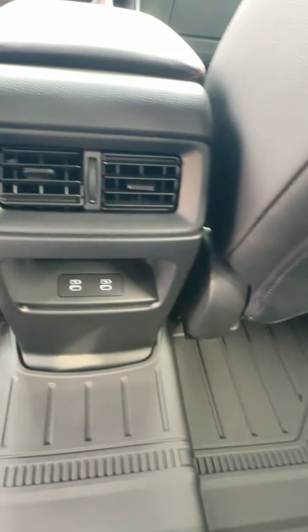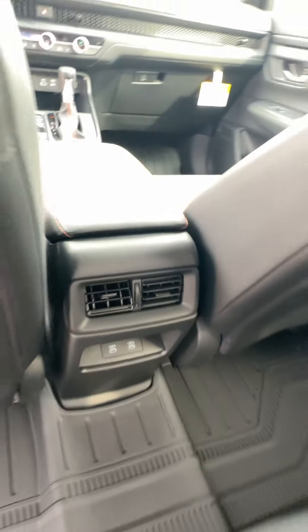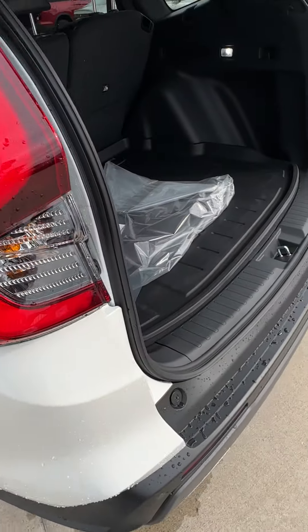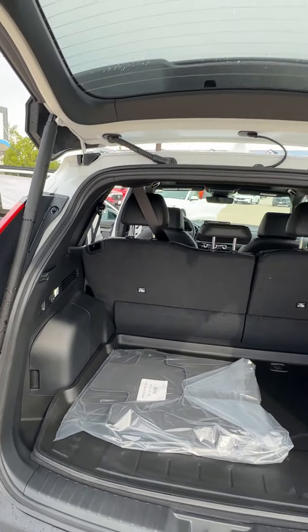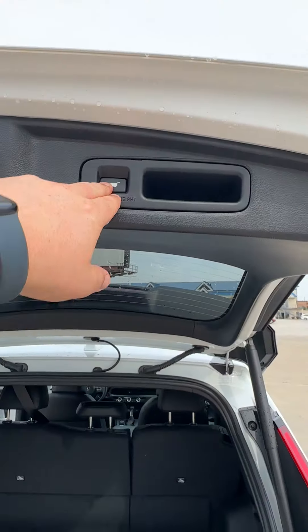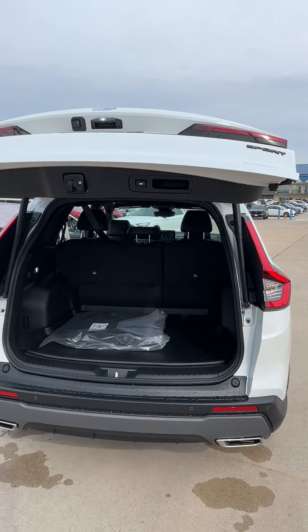And here in the back you have 60/40 rear folding splits and backseat connectivity. It has a hands-free liftgate gas system and also has tons of storage space.